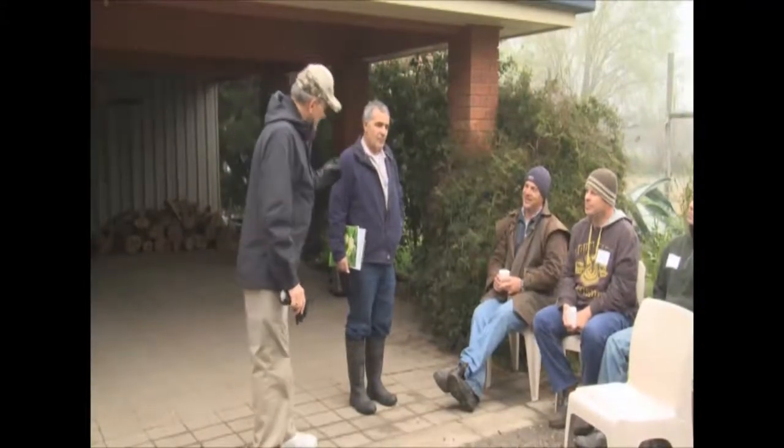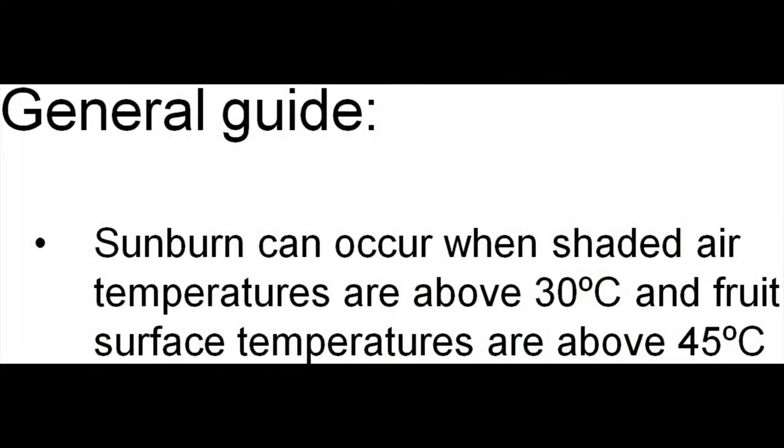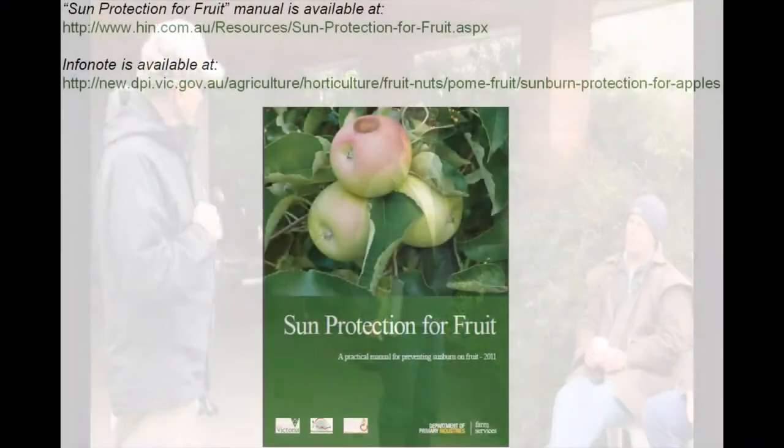Fruit surface temperature is really the best indicator of when you should turn evaporative cooling on. If I have thermocouples on fruit and I know what their temperature is, I would turn the water on when it's 40 degrees C fruit surface temperature, and turn it off at 35. Then I just oscillate. That works beautifully — you've got about a five degree margin of protection because sunburn browning doesn't occur until that fruit temperature is above 45 degrees C. But fruit surface temperature on the sun-exposed side is typically at least 15 degrees C above air temperature, and that's why air temperature is not the best indicator for turning it on and off.